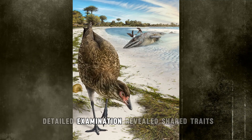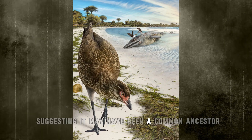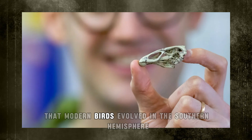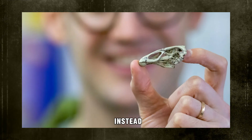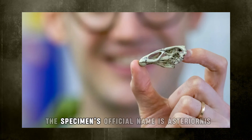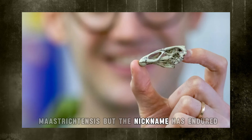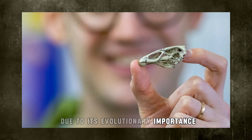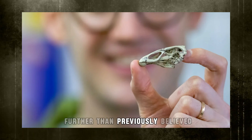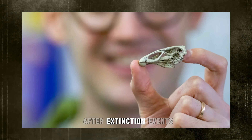Detailed examination revealed shared traits with today's ducks and chickens, suggesting it may have been a common ancestor. The fossil challenges long-held beliefs that modern birds evolved in the Southern Hemisphere; instead, its European origin implies a broader migratory history. The specimen's official name is Asterionis maastrichtensis, but the nickname has endured due to its evolutionary importance. The find pushes the known timeline of modern birds back further than previously believed, and reshapes what we know about avian survival after extinction events.